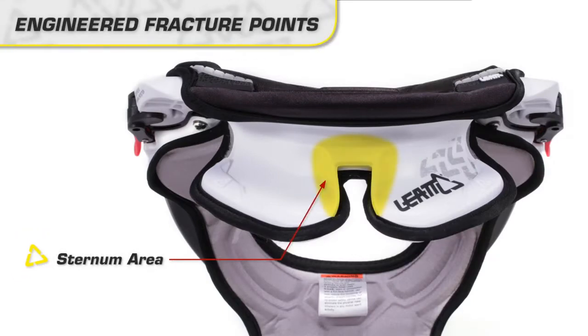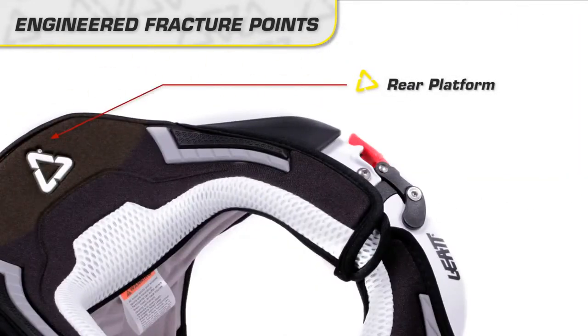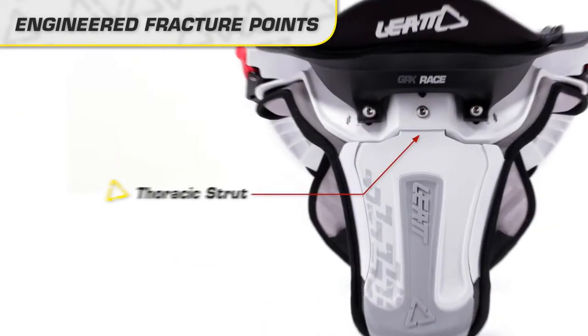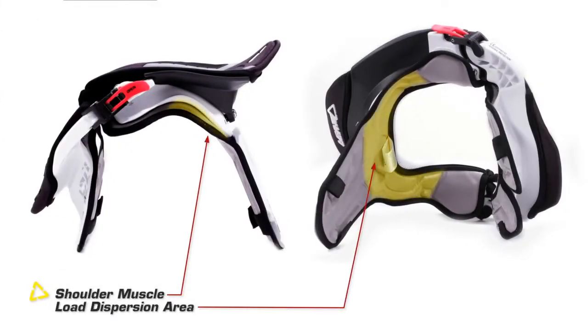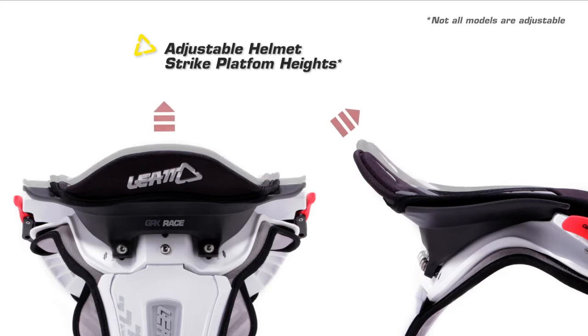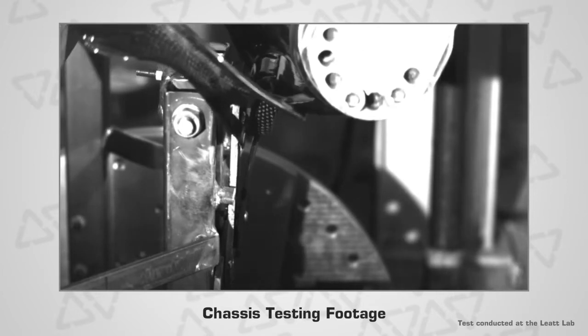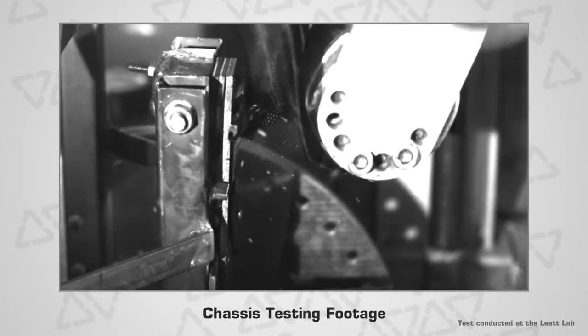Engineered fracture points in the sternum area, trapezoid wing, rear platform, and thoracic strut. Shoulder muscle load dispersion area. Adjustable helmet strike platform heights to adjust for different neck lengths and body shapes — the above resulting in 360 degrees of protection. There's also a rigid chassis for the most effective use of alternative load path technology, yet it yields at predetermined load forces so as not to produce further injuries.